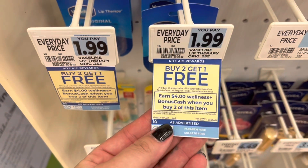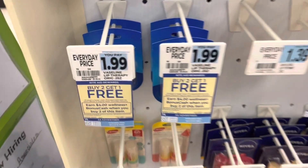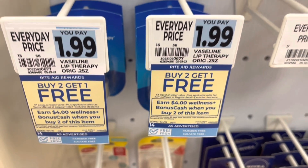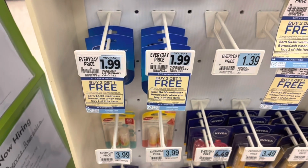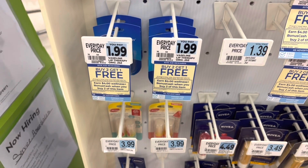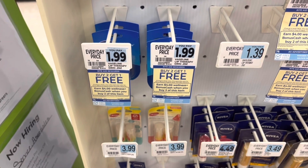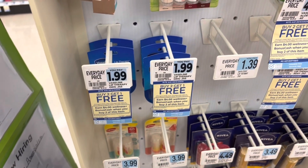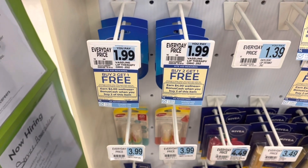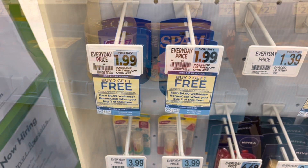The Vaseline is on sale this week — buy two, get one free. It is also buy two, get back $4 in bonus cash, with a limit of two. You can grab six of them, pay for four, totaling $7.96, then get back $8 in bonus cash for doing the deal twice, making six of them free. Or you can pick up four — you'll pay for three, totaling $5.97. That's what I'm going to do, and I'll get back $8 in bonus cash, making four of them a $2.03 moneymaker.